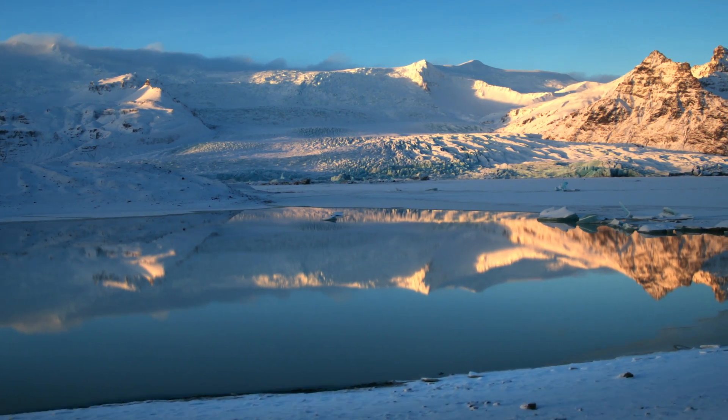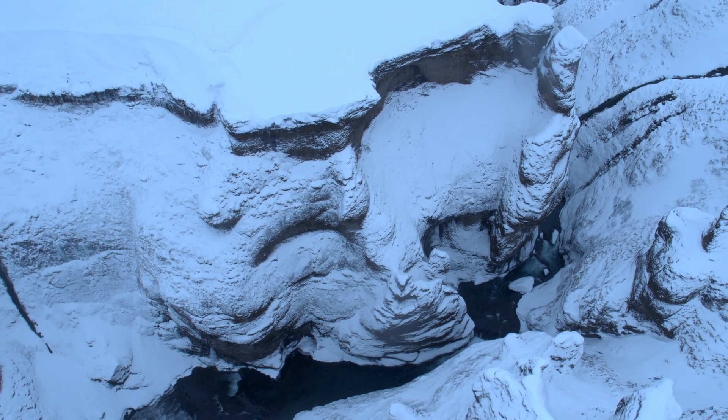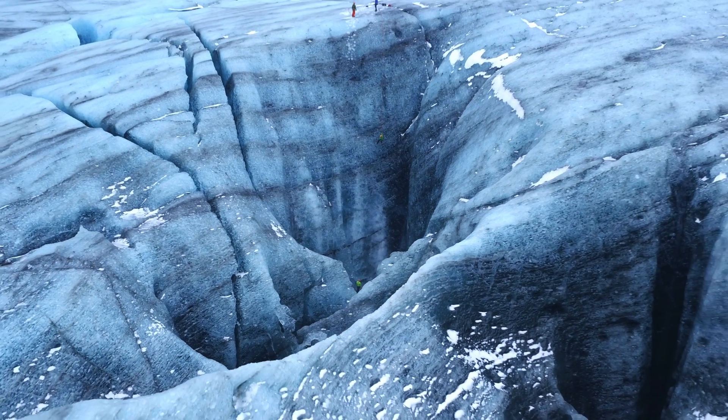DJI and Good Morning America wanted to show the impact of warming climates to the world. There is no better way of illustrating that than standing on a melting glacier.